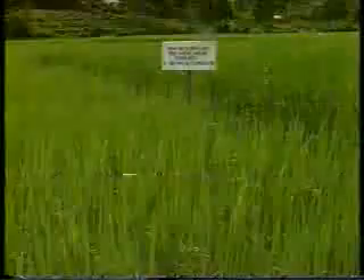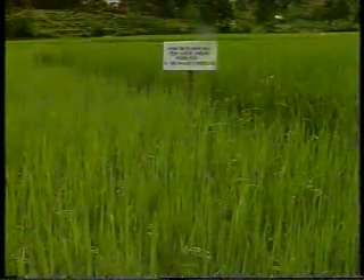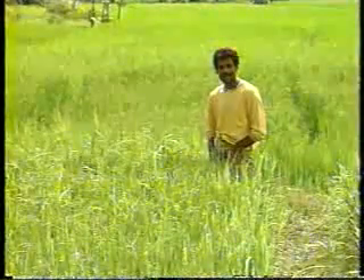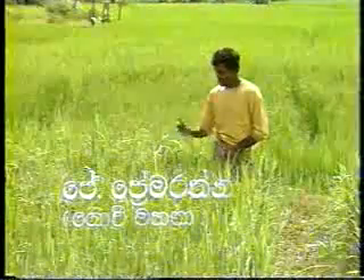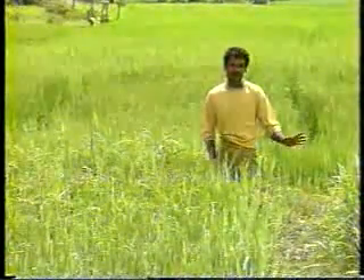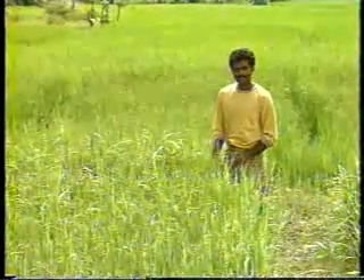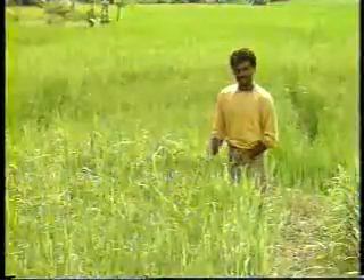A straw trial was done here by Bombola Research Center, and I saw a number of big changes in that. I thought that I should do a trial this time, and I put straw on this plot. Having done that, I used only chemical manure in equal quantities for both plots. From the nursery stage, no insect attack was experienced in this plot.